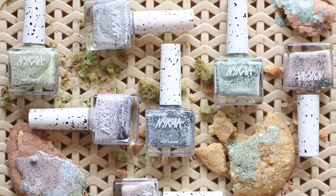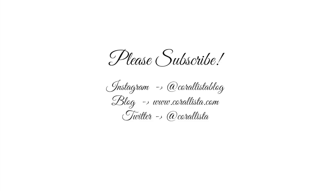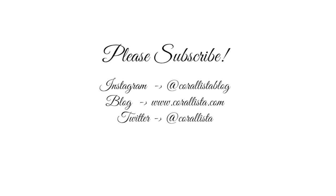I hope you enjoyed this video, thank you so much for watching, bye bye!